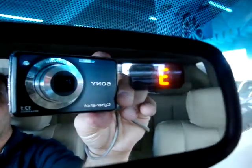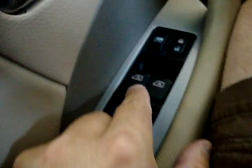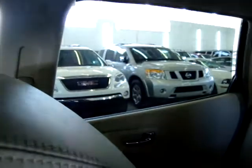We've also got a compass right on the rear view mirror. Let's go ahead and open the power windows. The two in the front are one-touch, so you can see I don't have to hold it. Same thing on the passenger side, one touch. The rear ones are tinted.